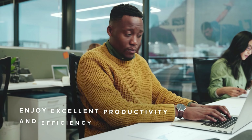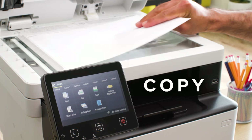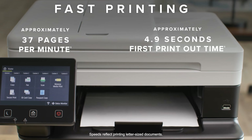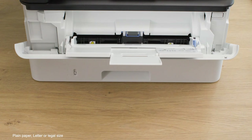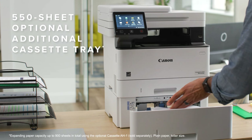Hey guys, in this video we're going to look at the top four best home printers available on the market today. We made this list based on our own opinion, research, and customer reviews. We've considered their quality, features, and value when narrowing down the best choices possible.